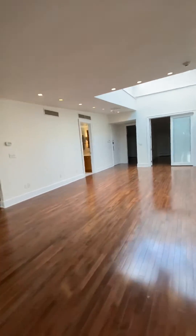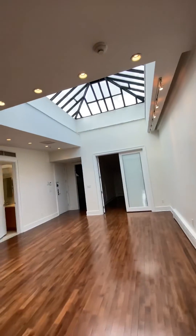Coming back down into the living room. This is a really large, wide open space with multiple skylights in this apartment.